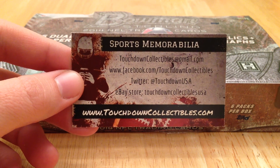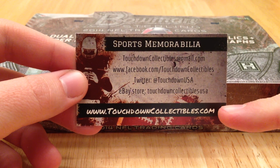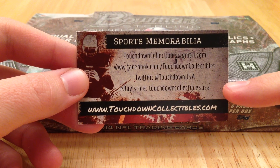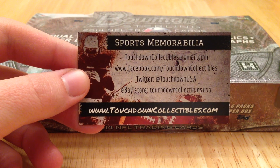Hey guys, this is Ryan with Touchdown Collectibles. As always, you can reach out to us at touchdowncollectibles.com and you can preview some of our inventory on our eBay store. Here is our contact information for our social media.